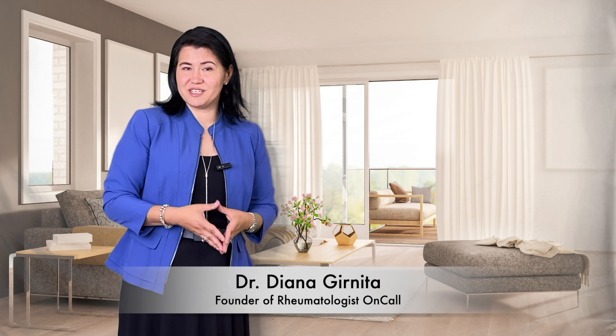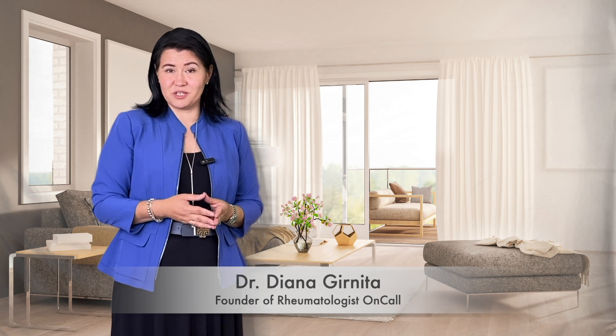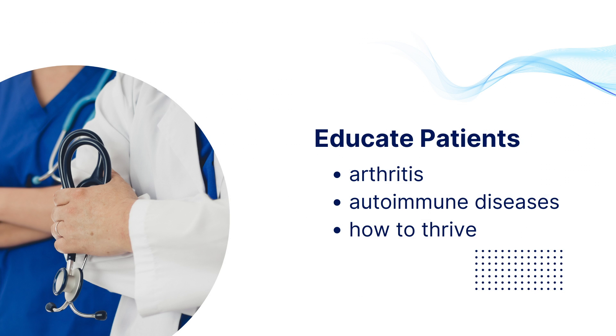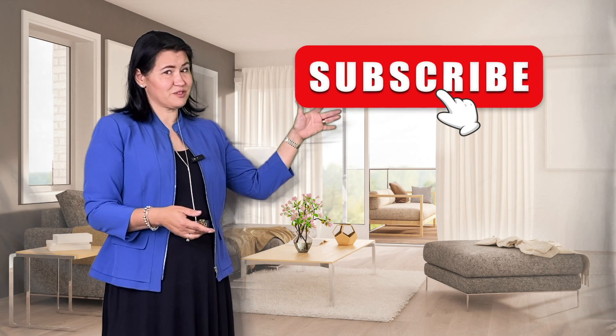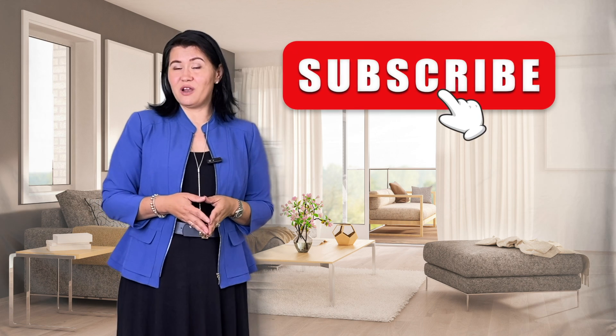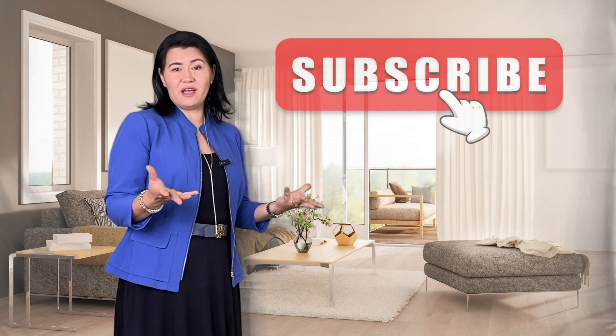Hi, I am Dr. Granita, the founder of Rheumatologist on Call. In this YouTube channel, I educate patients about arthritis, autoimmune diseases, and the best ways you can live better with arthritis. If you are new here, welcome — don't forget to subscribe.